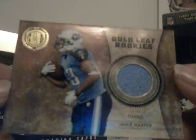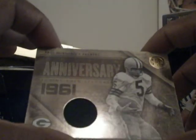Michael Irvin patch autograph — let me put that up there — number four of five. Rookie card of Clyde Gates, Edmund Gates, three-color patch, number $4.08 of $5.25. Then there is Jamie Harper jersey, number $2.67 of $2.99. And then finally Paul Horning — Golden Anniversary, that's a 50-year anniversary, 1961 — number 21 of 25.